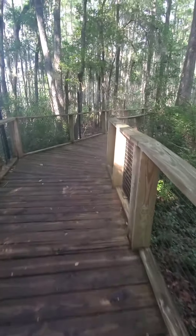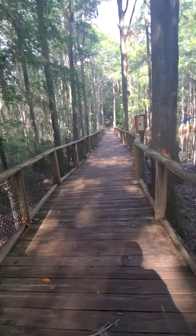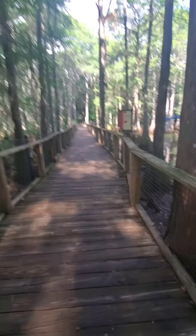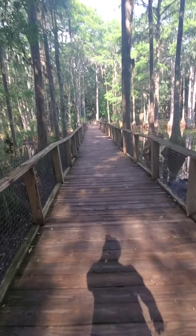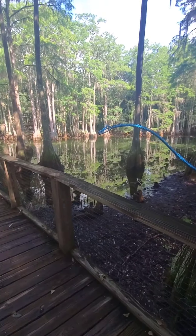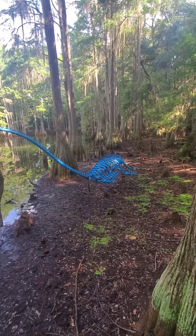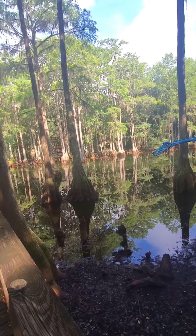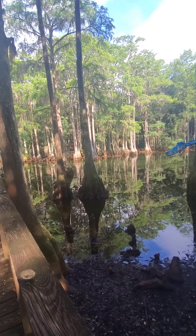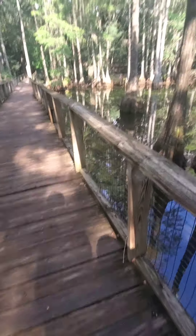So as we're walking along, there's a bridge, and as you walk along the bridge there's a dinosaur in the water. It looks like the water level is down a little bit, but check it out - there it is. These are beautiful trees - look at these roots of these trees.